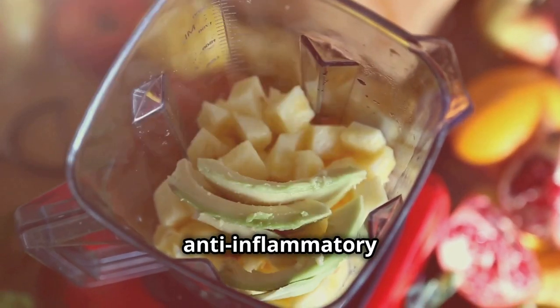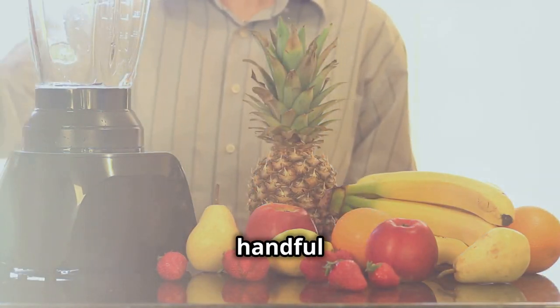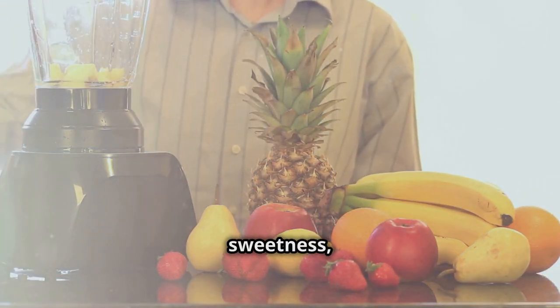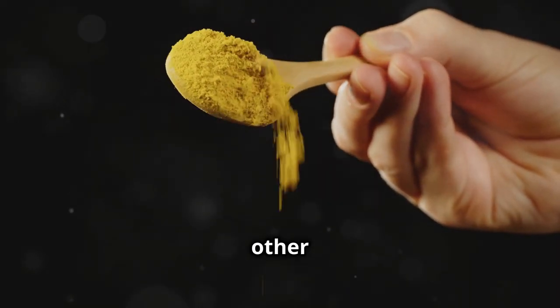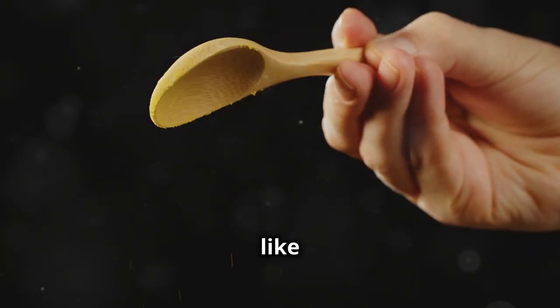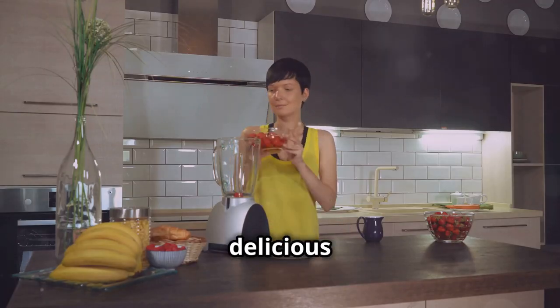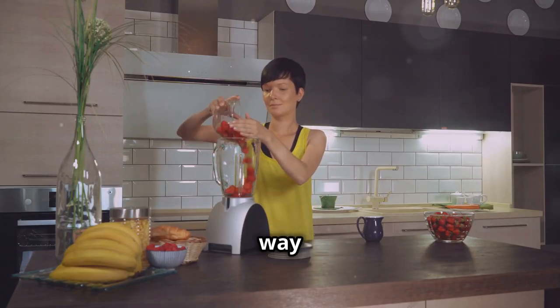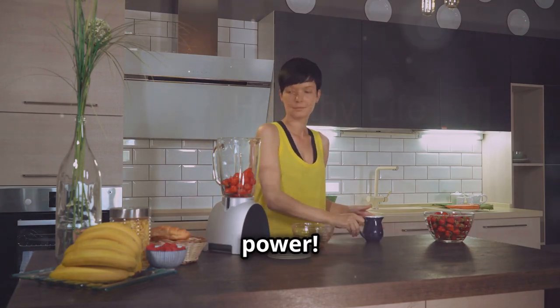To make a simple anti-inflammatory pineapple smoothie, blend together a cup of chopped pineapple, a handful of spinach, half a banana for sweetness, and a cup of your favorite milk or yogurt. You can also add other anti-inflammatory ingredients like ginger or turmeric to boost its effectiveness. This smoothie is a delicious and convenient way to get your daily dose of fruits, vegetables, and inflammation-fighting power.